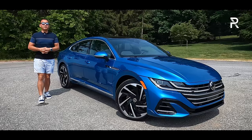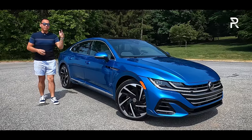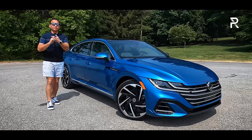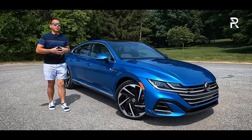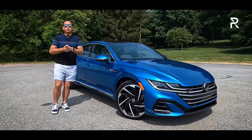That didn't stop the company from giving the Arteon a big round of updates last year, in the form of more power — specifically, the two-liter turbo from the Volkswagen Golf R, giving us 300 horsepower. It got some slight styling changes on the outside, and upgraded tech on the inside, which still represents one of the most premium interiors Volkswagen offers in today's US lineup.